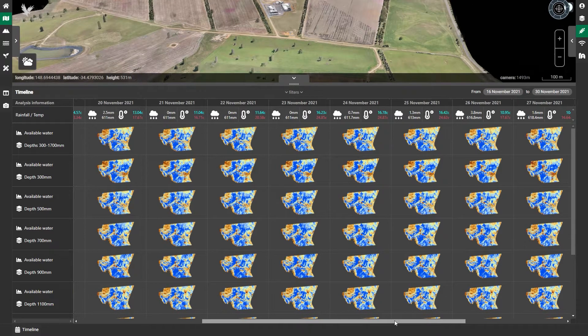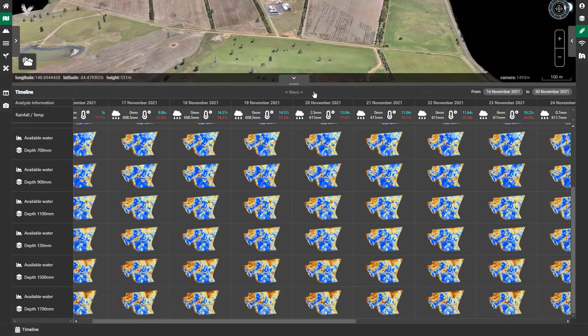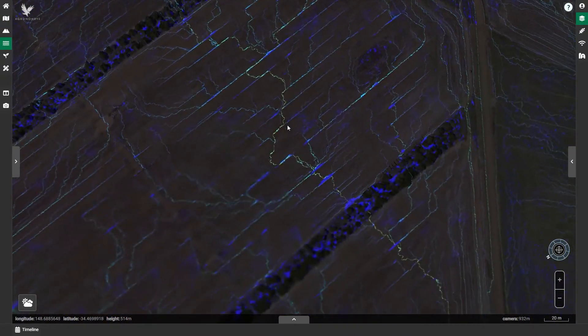The objective of this project was to enable simple and intuitive access to large volumes of data, with a direct focus on soil moisture at various depths, soil carbon, hydrology, landscapes, weather and farm design.